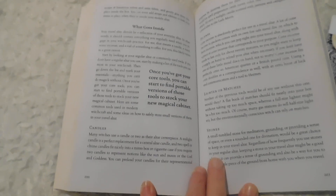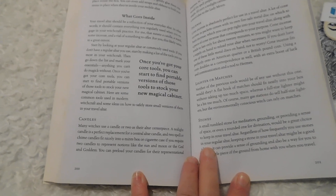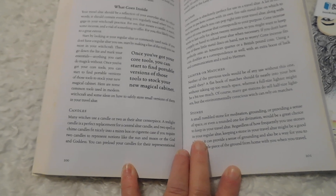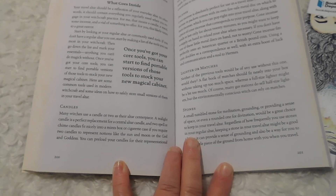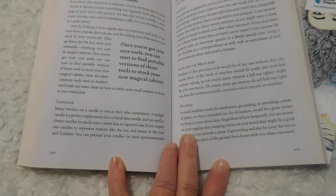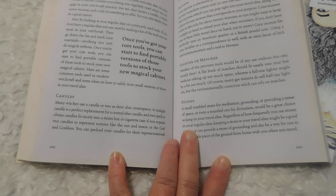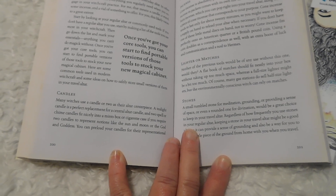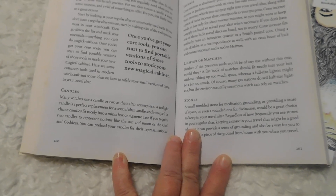What goes inside your travel altar should be a reflection of your everyday altar. In other words, it should contain everything you regularly need when you engage in your witchcraft practice. For me, that means a candle, a wand, some incense, and a vial or something to offer. For you, this likely varies to a great extent.